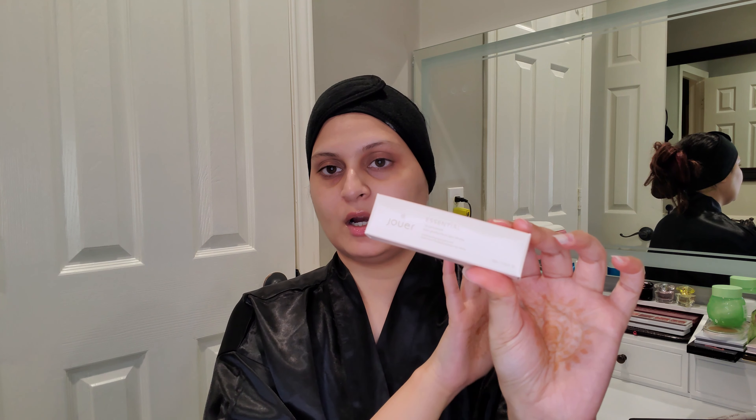Today I'm talking about the Jouer Essential Lip Enhancer Balm. It's a lip balm from Jouer and I got this in my BoxyCharm Premium Subscription box, I think maybe in February. It's been a while since I've been using it on and off. This is one of the very few things I've tried from Jouer and probably the first when it comes to skincare. I'm glad to be trying and reviewing it for you guys.